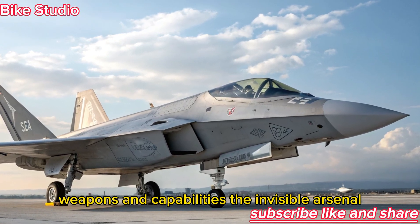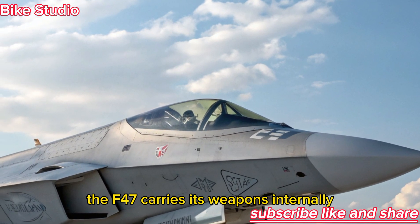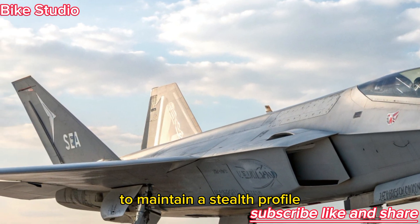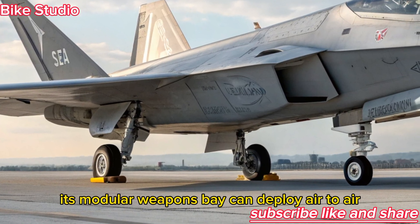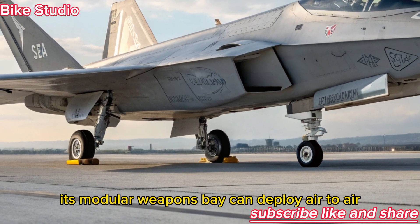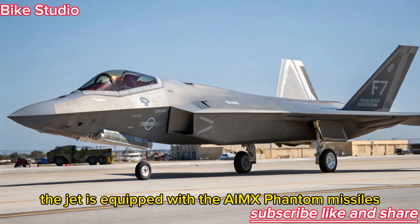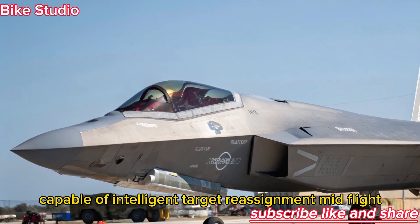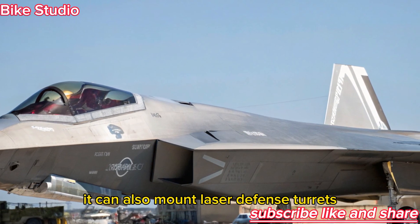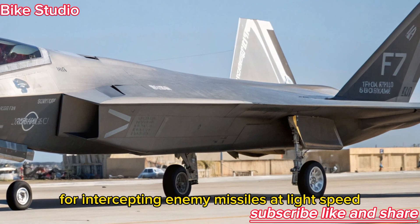The F-47 carries its weapons internally to maintain a stealth profile, but what's hidden inside is astonishing. Its modular weapons bay can deploy air-to-air, air-to-ground, and even directed energy weapons. The jet is equipped with the AIMX Phantom missiles, capable of intelligent target reassignment mid-flight. It can also mount laser defense turrets for intercepting enemy missiles at light speed.